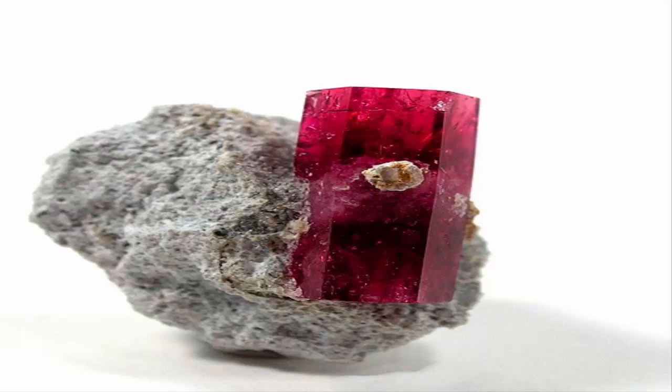Red beryl, formerly known as Bixbite and marketed as red emerald or scarlet emerald — note that both latter terms involving emerald terminology are now prohibited in the United States under Federal Trade Commission regulations.